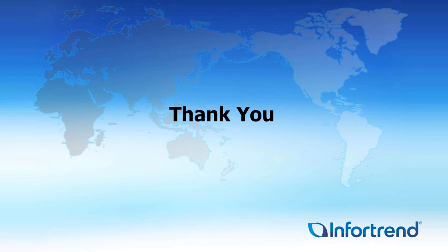I really want to thank everybody for taking the time to listen. If you have any questions, please contact your local sales reps and we'll be glad to help in any way we possibly can. Thank you, and have a great day.